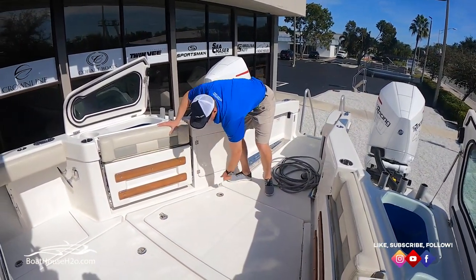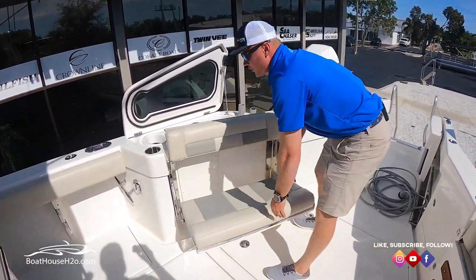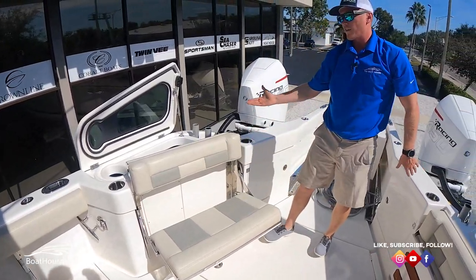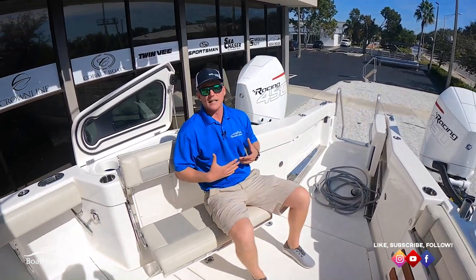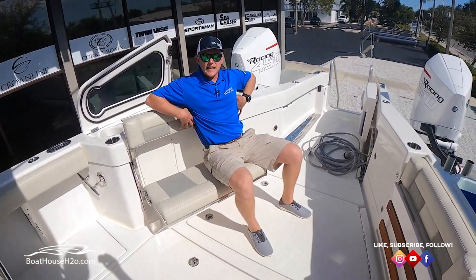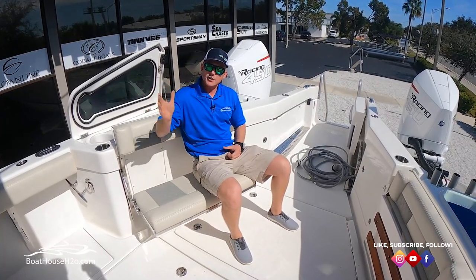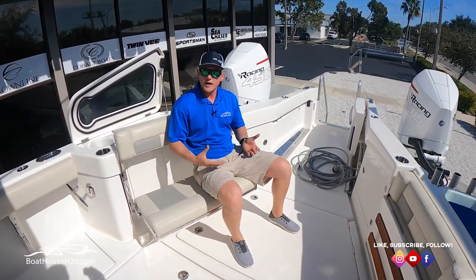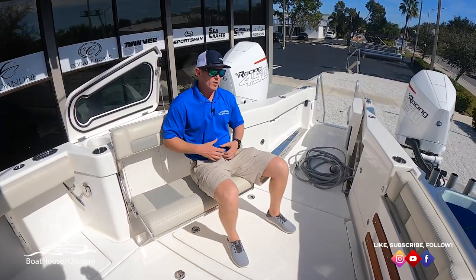On either side you're going to have nice large flip-down seats — plenty of room for two. The backrest lifts up so it's a very nice comfortable seat. I'm six feet tall and the backrest is at my shoulder blades, so it's a lot more supportive. When you're sitting here you're behind the console, out of the way of the wind and the elements — it just becomes a much more comfortable ride.